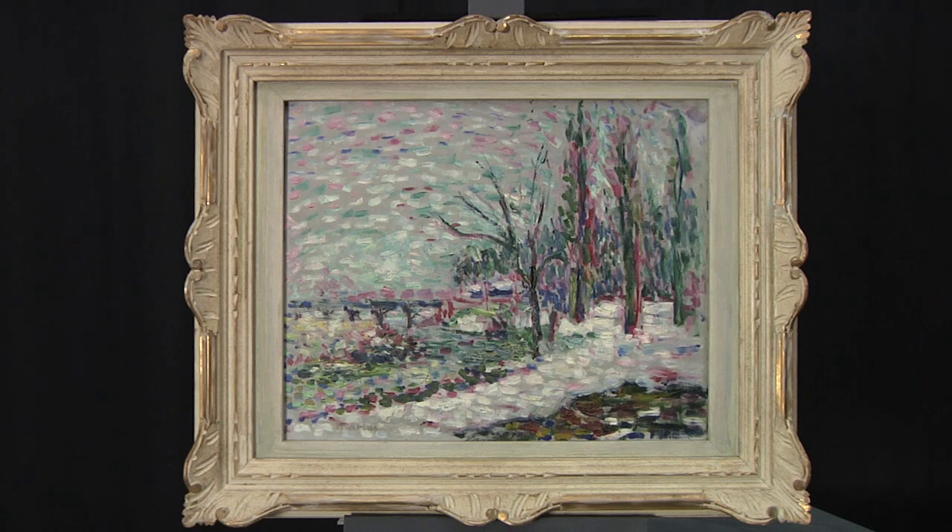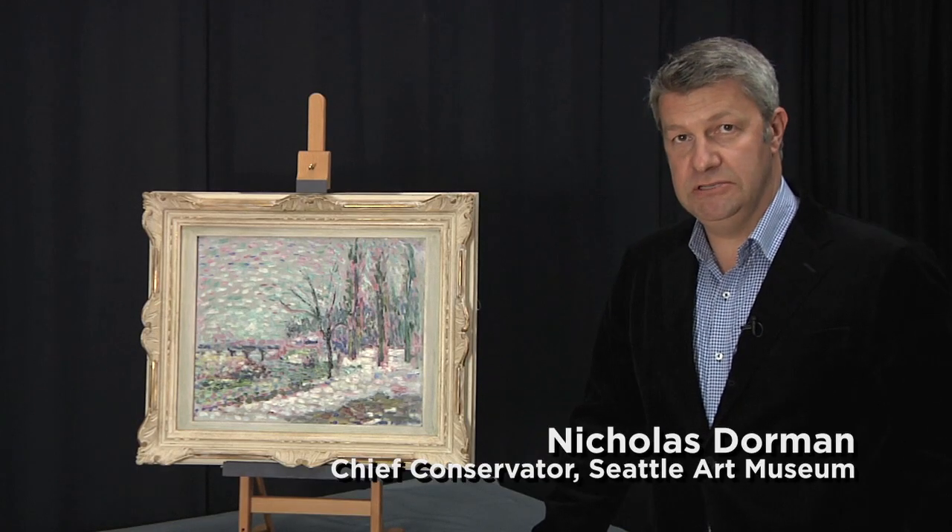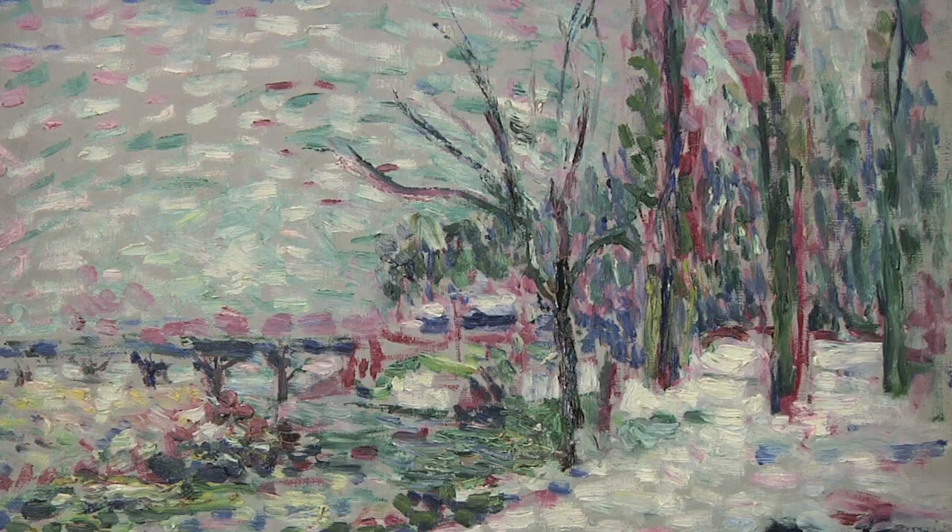Henri Matisse was one of the premier painters in Paris at the start of the 20th century. This painting is a beautiful little painting from his early career and it's the only Matisse painting in the Seattle Art Museum collection.